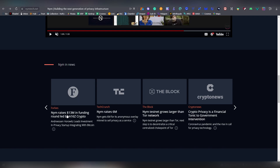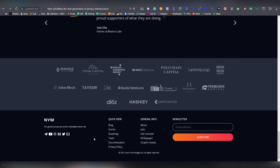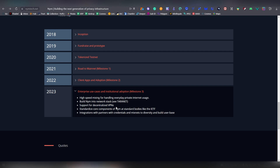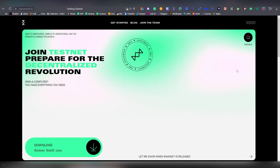Nym already has a lot of funding, including from the same company that invested in Aptos. There's an incentivized testnet already running, and it has been in development for quite some time with big milestones expected this year. It also supports a decentralized VPN, which could operate at the on-chain level, offering more benefits than previous attempts.